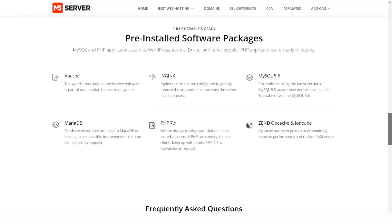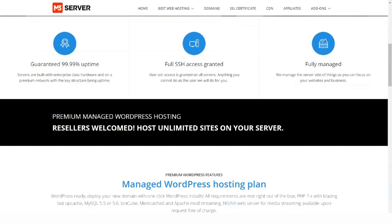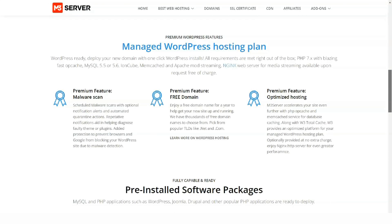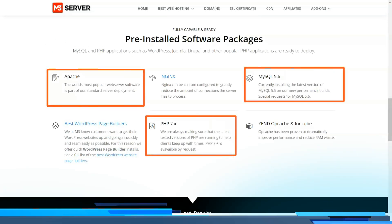A web-based interface allows you to select individual directories, files, or entire file systems and restore them in minutes. A 99.99% uptime guarantee backs M3 server hosting plans.